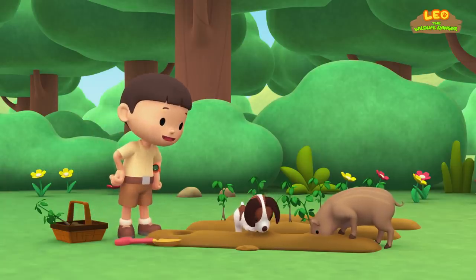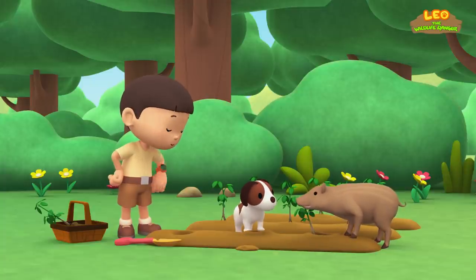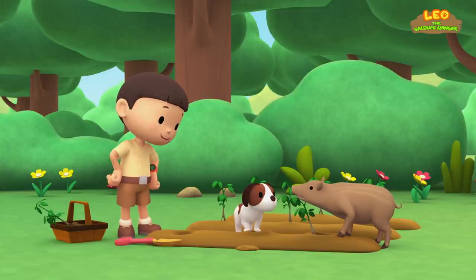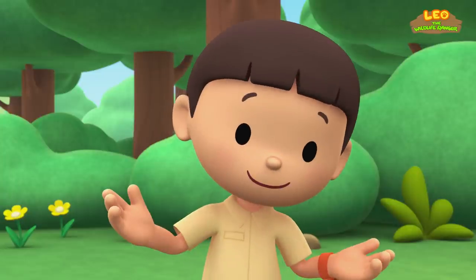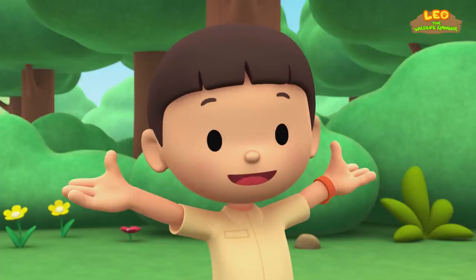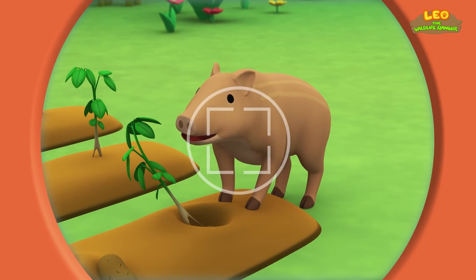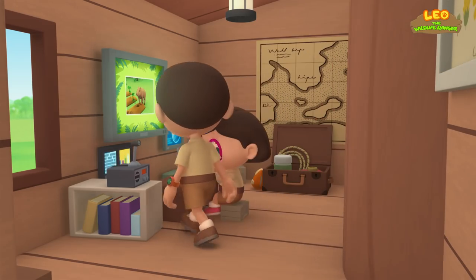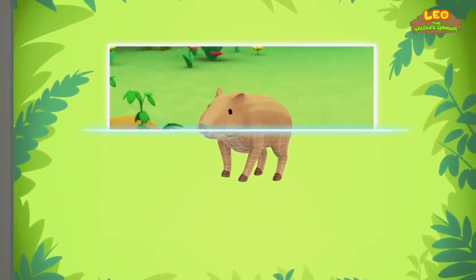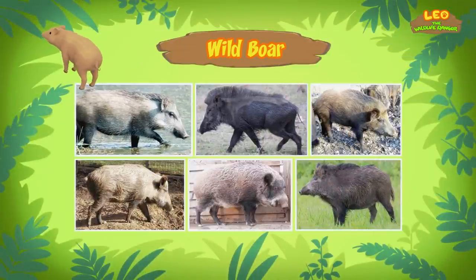Hey! Where did you come from? It's okay, Hero. We have enough potatoes to share. It has a snout, like a pig. Let's take a photo and send it to my sister Katie. She is also a junior ranger. Look up, hairy pig! Hi Katie! So what did you find? Hi Leo! The animal you found is a wild boar.